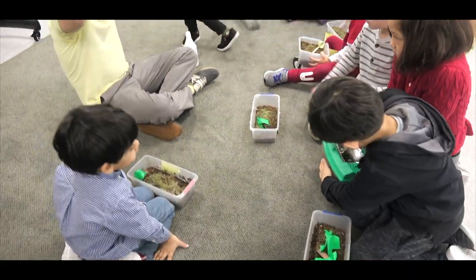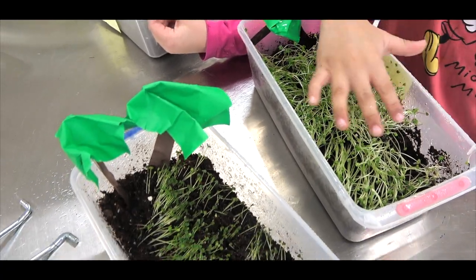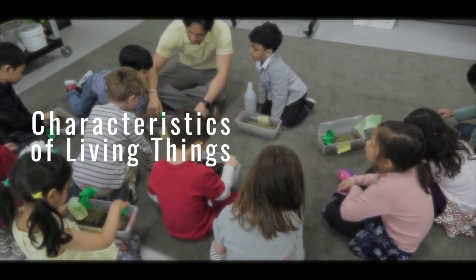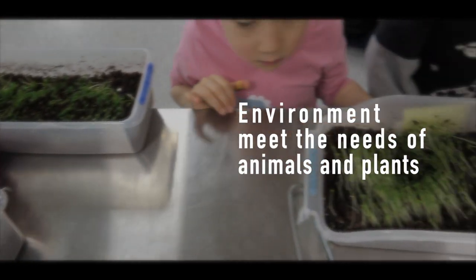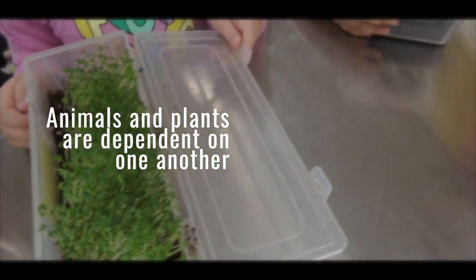In science and design class, students created a model habitat for their animal that contained soil and water, and then added alfalfa sprout seeds for vegetation. Students learned about the characteristics of living things that distinguish them from non-living things, how the environment helps plants and animals meet their needs, such as water, food, air, shelter, and light, and how animals and plants are dependent on one another to meet their basic needs.